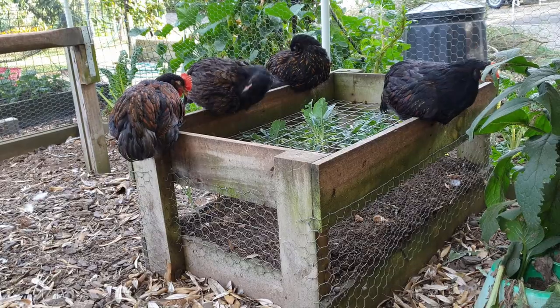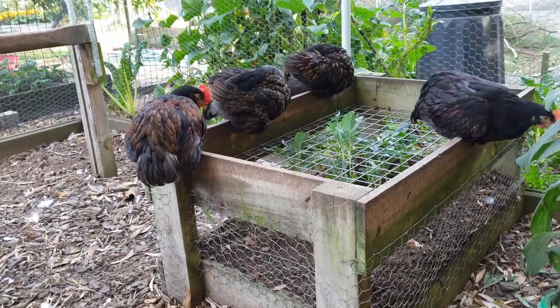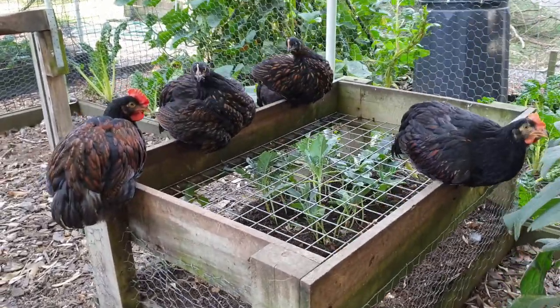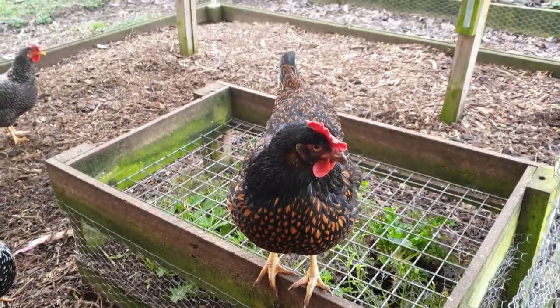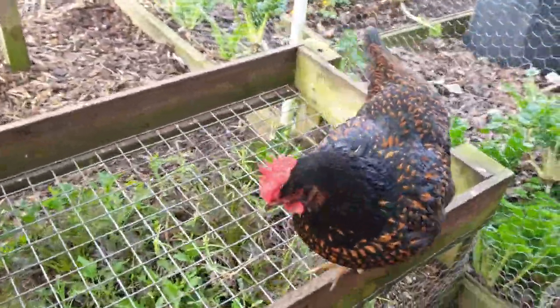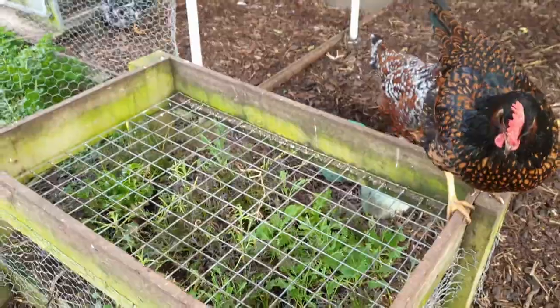If you want to provide other fresh leafy greens for your chickens, you can't get fresher than their very own pecking garden. If your chickens don't get out much, then maybe you could build them a garden of their own right in their chicken run.